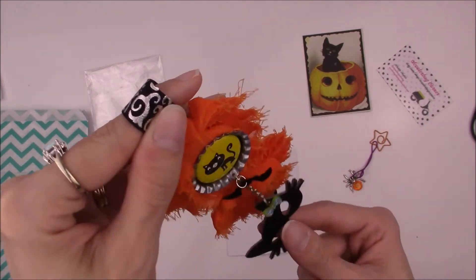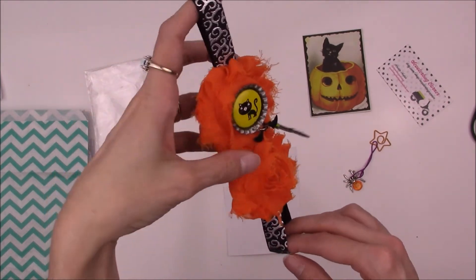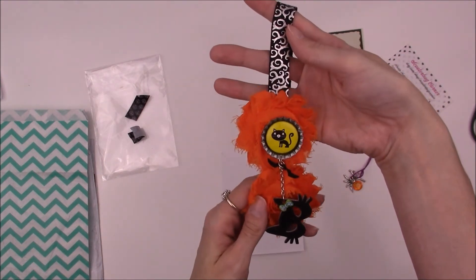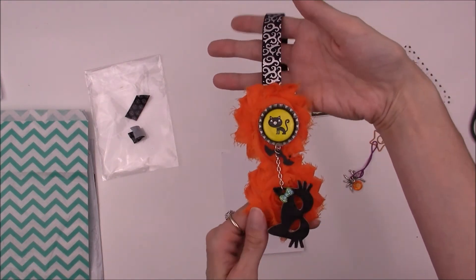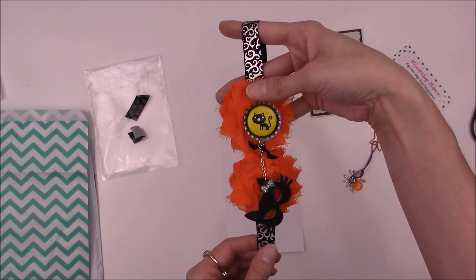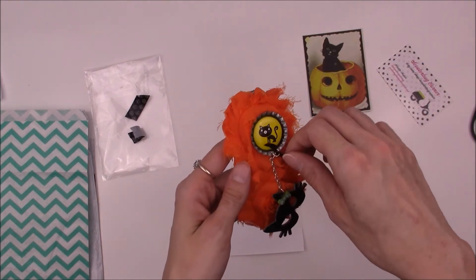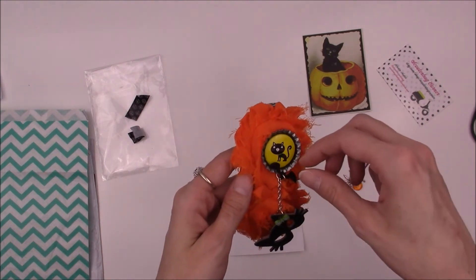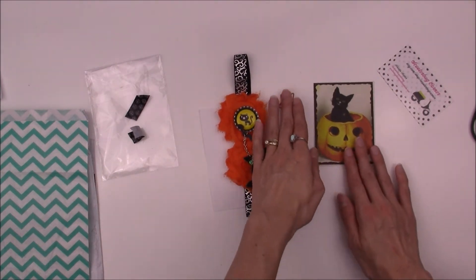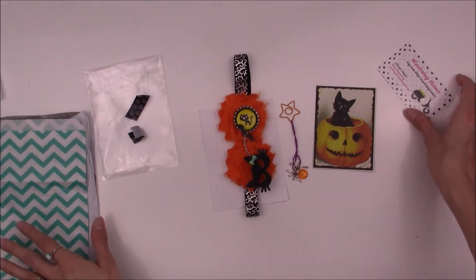And the cute little cat mask charm - let me get it in frame. I got this for Halloween as well - that is really, really cute, much cuter in person than looking at it on the computer monitor. Really, really pretty, very nicely done. I'm very pleased with my purchase, and again it's a really nice touch with the cute little extras that came with it. Very, very nice. And again, this is from Scooter Bug Corner.